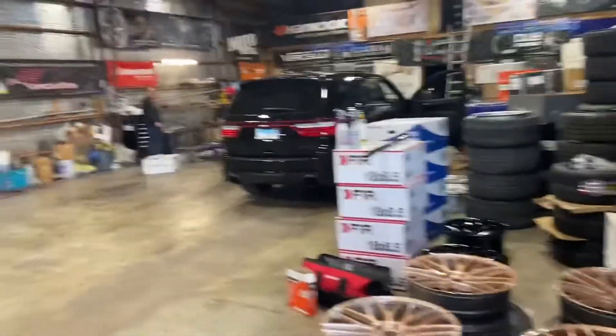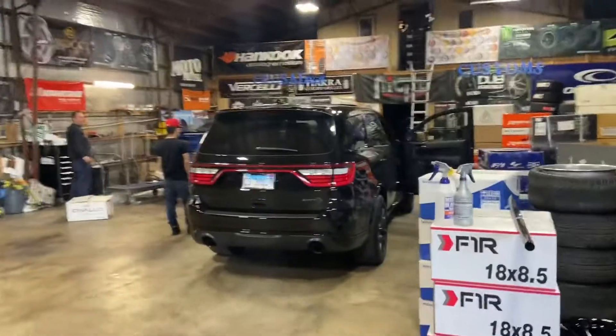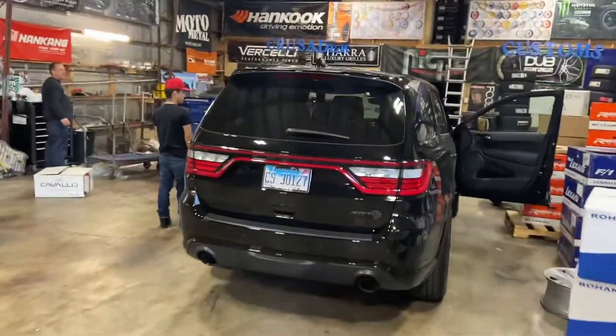It's your boy AB, man — we back. We just got finished getting something to eat. My boy CJ is getting a tint on the window right now — it's not done yet, but we just pulled the Durango in.